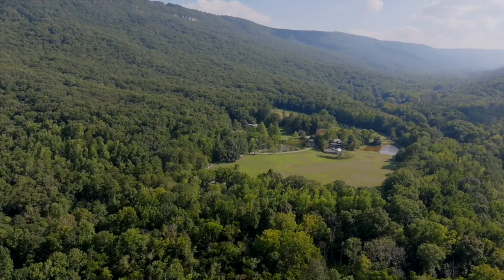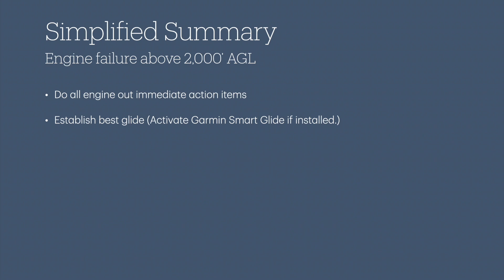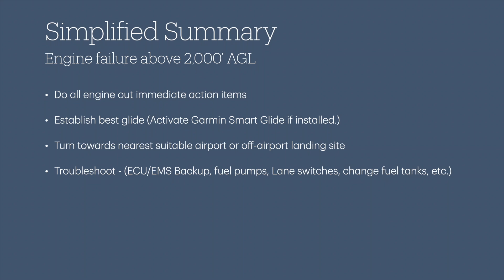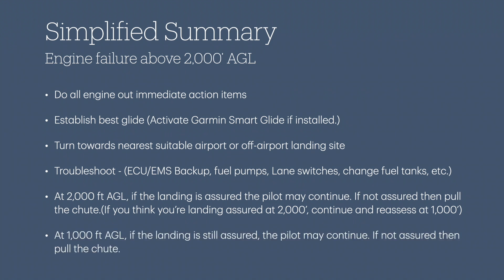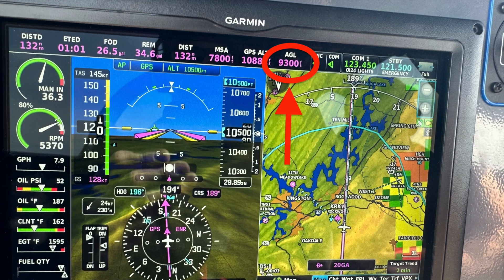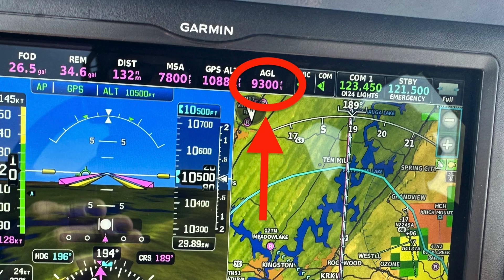If in any doubt, you're probably better off pulling the chute. For a simplified summary, for an engine failure above 2,000 feet AGL: do all engine-out immediate action items; establish best glide; consider activating Garmin Smart Glide; turn towards the nearest suitable airport or off-airport landing site; troubleshoot — for Sling pilots with Rotax engines: ECU/EMS backup, fuel pumps, lane switches, change fuel tanks, etc. At 2,000 feet, if landing is assured the pilot may continue; if not, pull the chute. If you think your landing is assured at 2,000 feet, continue and reassess at 1,000 feet. At 1,000 feet AGL, if landing is still assured the pilot may continue; if not, pull the chute. For those with Garmin G3X, I'd suggest displaying your AGL altitude on the data bar so you don't have to do any math during an emergency.